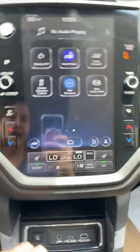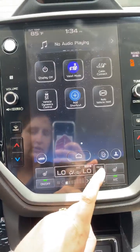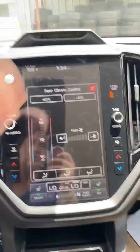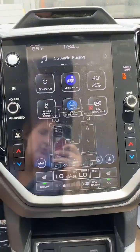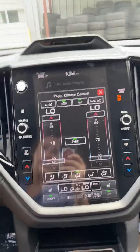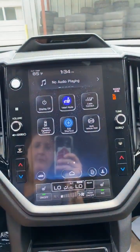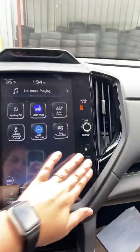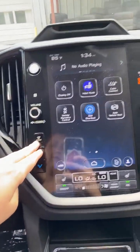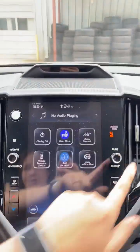Down here we have your climate control. This white square will take you to the settings for the back seats, and this big rectangle will take you to the settings for the front seats — you'll be able to adjust the mode, the temperature, everything from there. You also have hard buttons on each side for that. Right here we have defrost for the front, defrost for the back, and then tunes and volume.